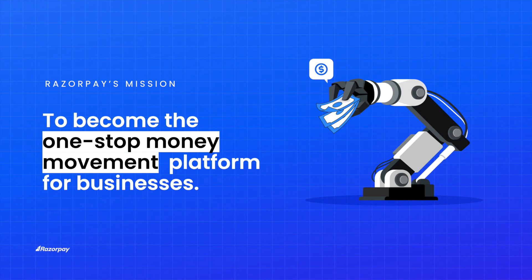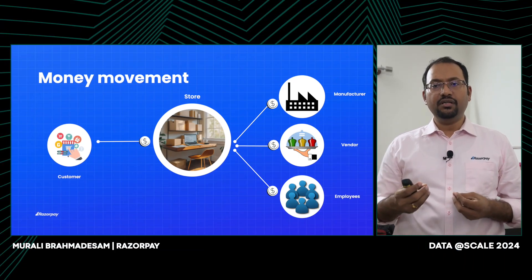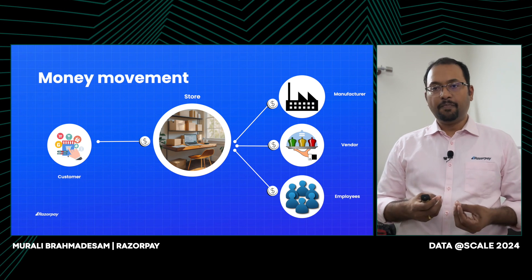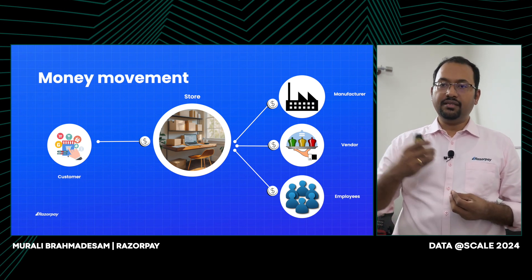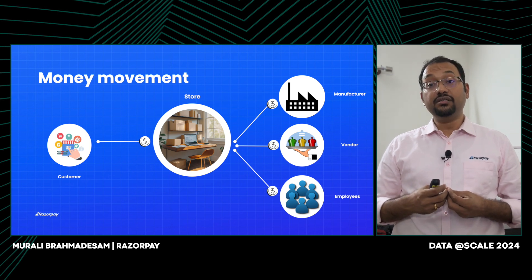Let me explain Razorpay's mission. Our mission is to become the one-stop money movement platform for businesses. In this example, there is a store — which could be an offline or online store. The customer purchases goods and services from the store. The store uses a manufacturer to make the product, uses vendors for software, hardware and other services, and also has employees that serve the needs of the customer. The customer pays the merchant, the merchant places orders with the manufacturer, gets the goods, places orders with vendors, and pays their employees.